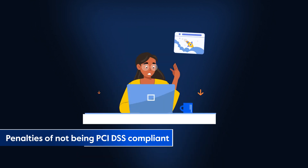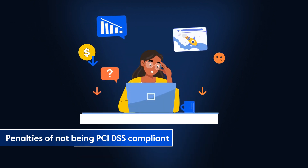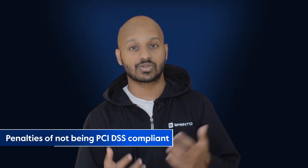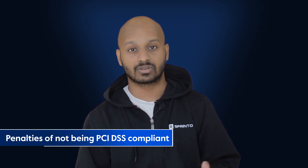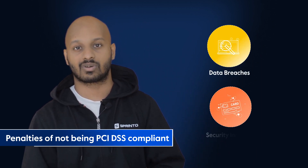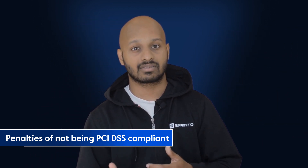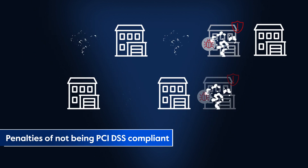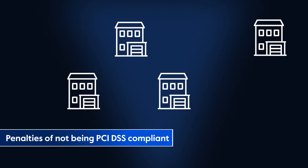In the long run, the loss of business reputation and customer trust — leading to churn and revenue loss — is the most painful penalty of all. Individuals and businesses simply do not want to work with companies that suffer data breaches and security incidents. And according to Cybercrime Magazine, nearly 60% of small companies go out of business within six months of falling victim to a data breach or cyber attack.